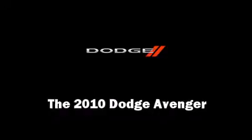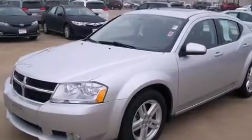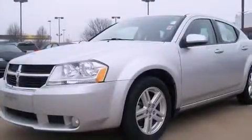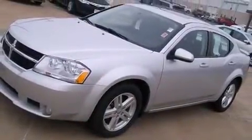Climb inside the 2010 Dodge Avenger. This four-door, five-passenger sedan still has less than 25,000 miles. It features a front-wheel drive platform, an automatic transmission, and a 2.4-liter four-cylinder engine.